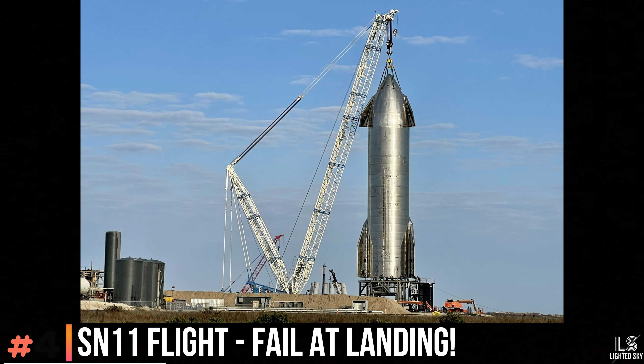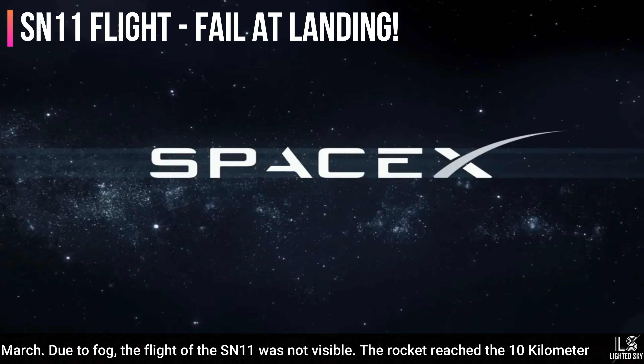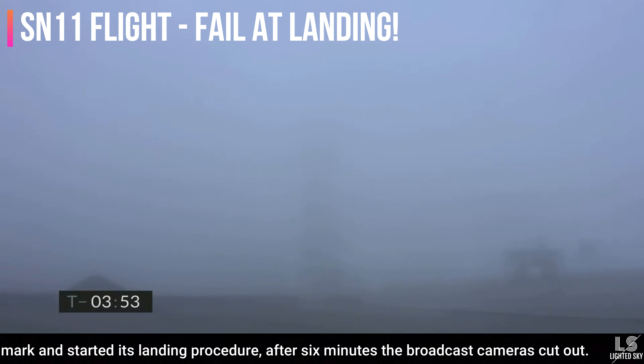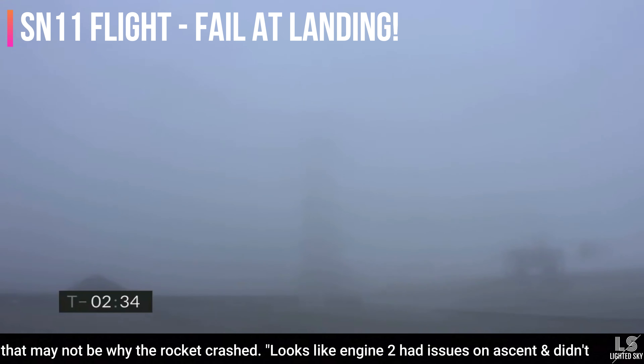At number 4, we have the Starship SN11 failed landing. Another landing failure for SpaceX, as their Starship prototype failed to land safely on March 30. Due to fog, the flight of SN11 was not visible. However, the rocket reached the 10-kilometer mark and started its landing procedure. After six minutes, the broadcast cameras cut out. Elon Musk tweeted that something appeared to go wrong with one of the Raptor engines, but that may not be why the rocket crashed.